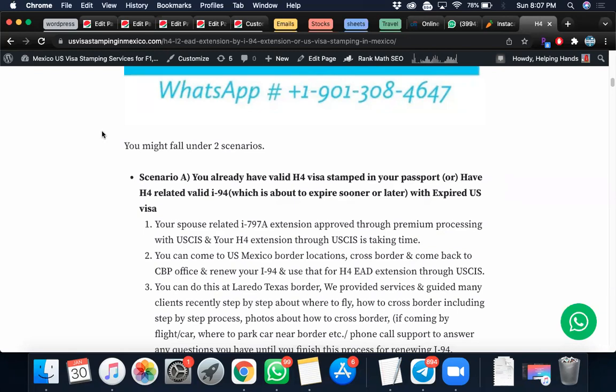All you need is your primary candidate's H1B related I-797 details. The same applies for E3 candidates who need their E3 I-797 extension, and for L2 candidates who need their L1 extension details. You simply cross the border, come back to the CBP office, ask for I-94 renewal based on your spouse's extended petition, and send that copy to USCIS to fast-forward your H4 EAD or L2 EAD. You can reduce the timeline to two to three months instead of four to twelve months.